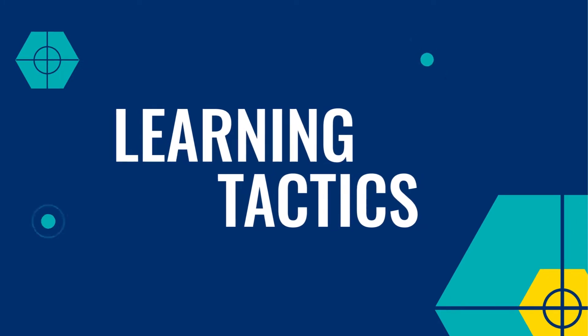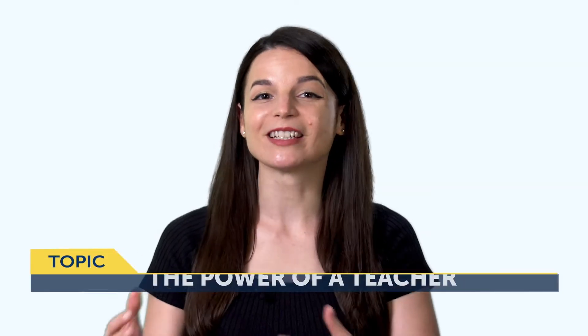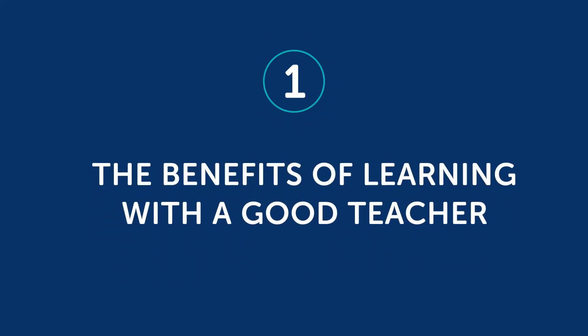Let's jump into today's topic: The Power of a Teacher. Part One — The Benefits of Learning with a Good Teacher. Have you ever had a good teacher that inspired you to do better and go above and beyond? It could be any teacher, not just language-related. If you had someone like that, then you already know the power of a really good teacher and the impact it can have on your learning. Today we want to focus on the good and powerful benefits of learning with a teacher.